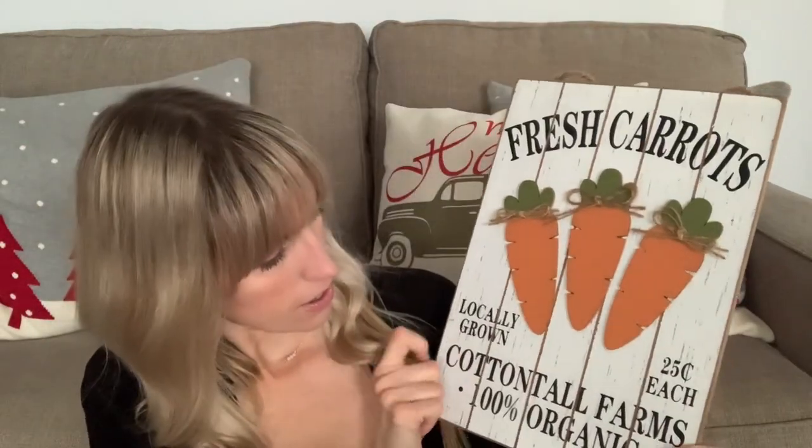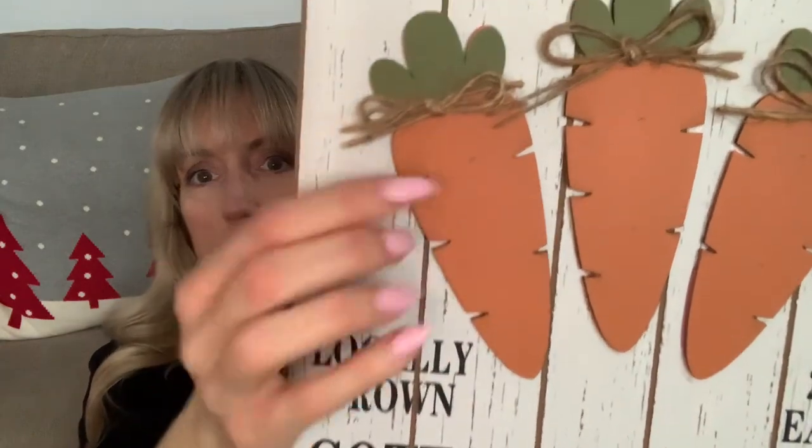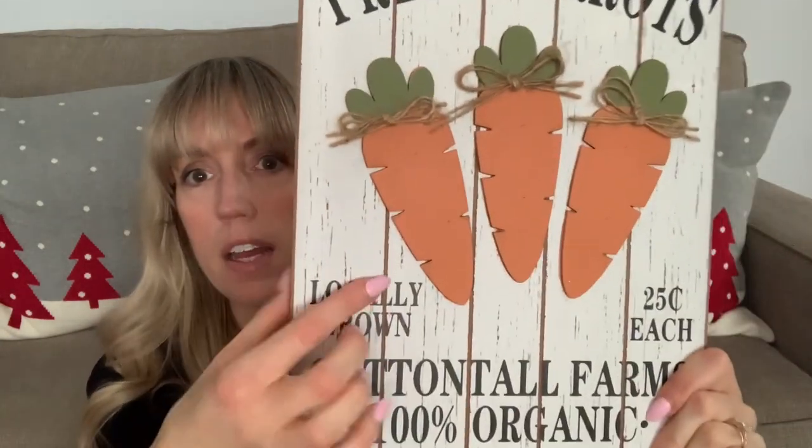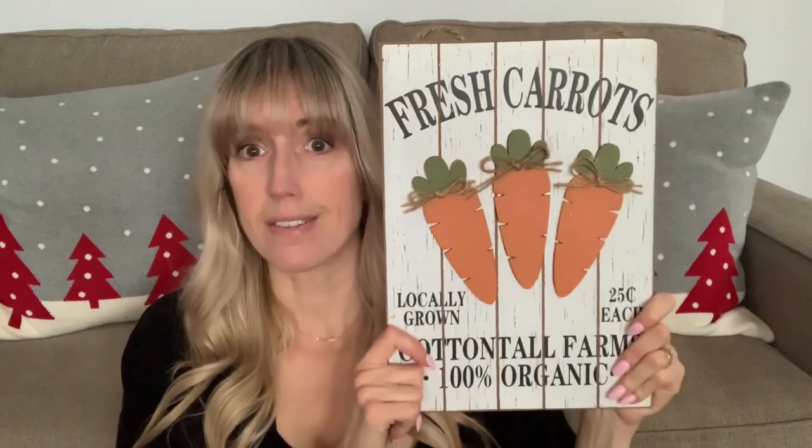This was so stinking cute — I should have taken a picture of the other one too, which was like a little easel. But check this out for $8.99 — a little bit more expensive but so cute and so well made. It says 'Fresh Carrots, Cotton Farms, 100% Organic, Locally Grown.' The carrots are actually elevated — like actual wood pieces on there — and it has that shiplap grooved look. It is quite thick too, MDF board, but really well done.